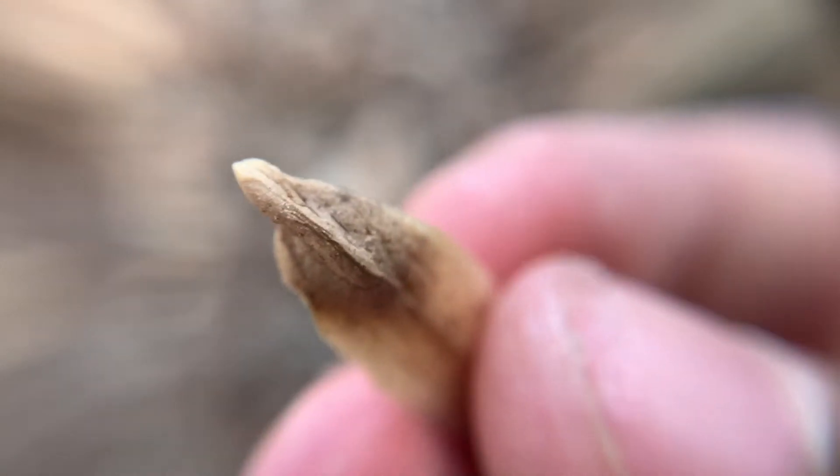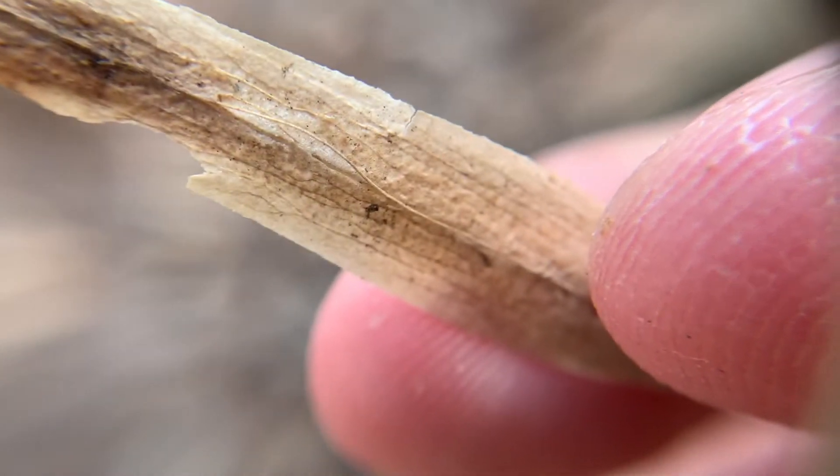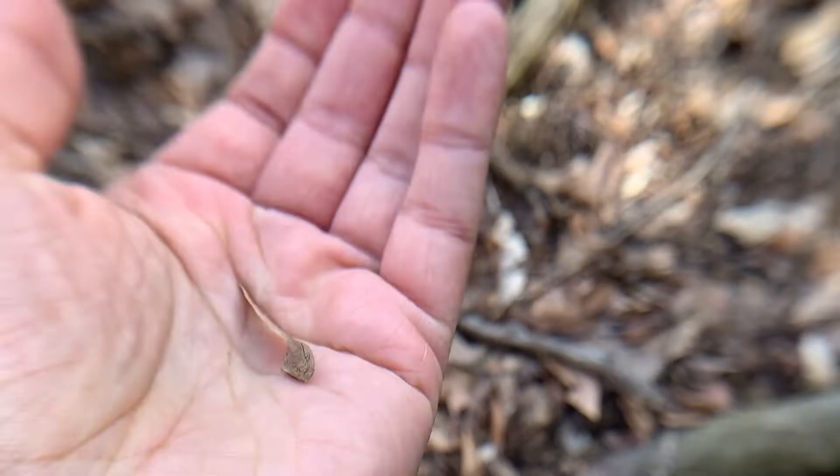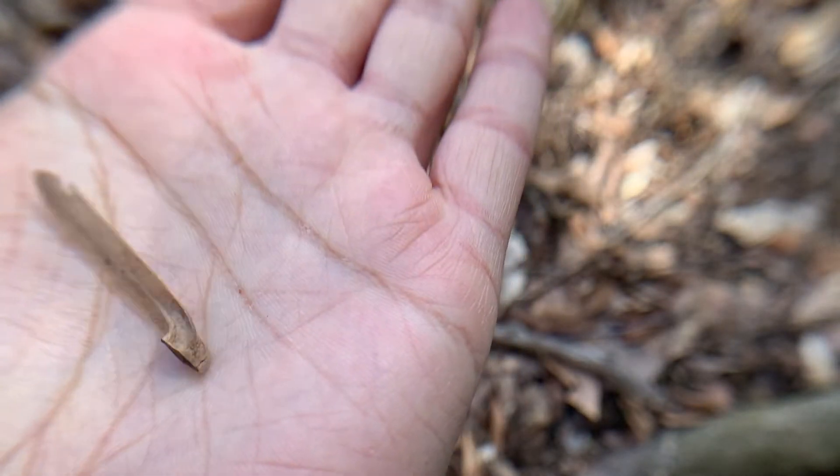It's a seed pod from a plant that we don't normally get to see very up close. This is an odd kind of seed pod — understandable why someone would think it's a flower, because these seed pods grow way up above our heads on trees. Those little petals, what look like the petals, are really called samaras. Those are little helicopter seed pods just like you'd find on a maple tree.